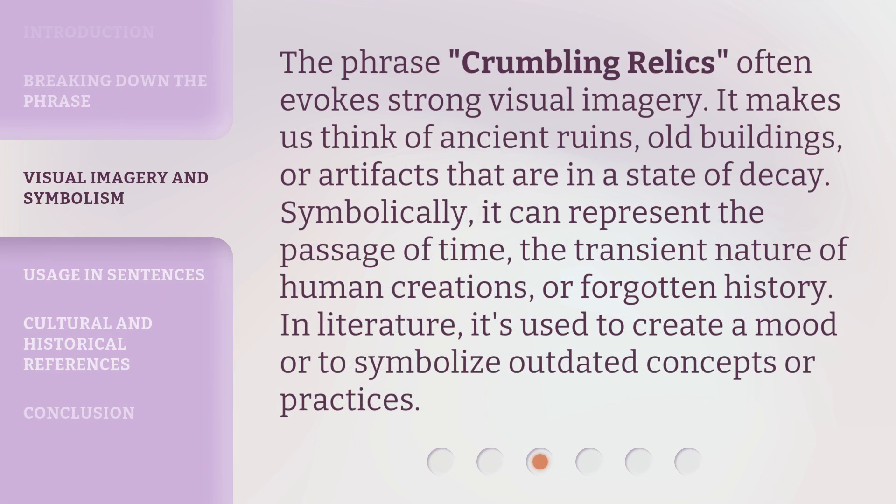The phrase crumbling relics often evokes strong visual imagery. It makes us think of ancient ruins, old buildings, or artifacts that are in a state of decay. Symbolically, it can represent the passage of time,